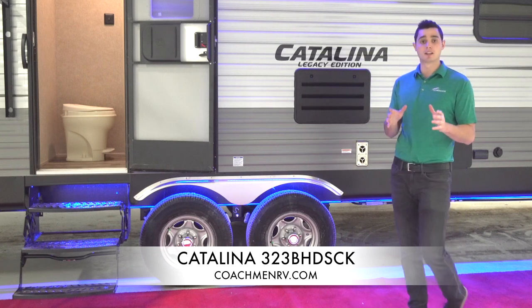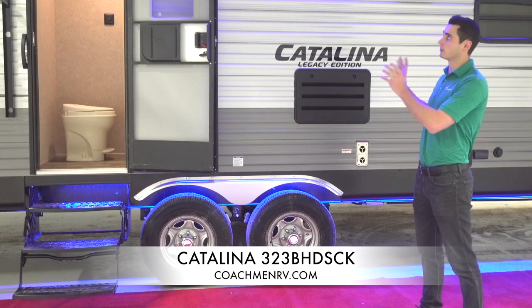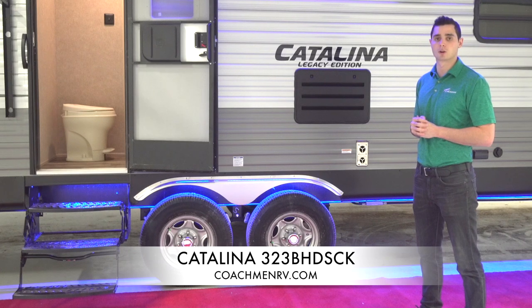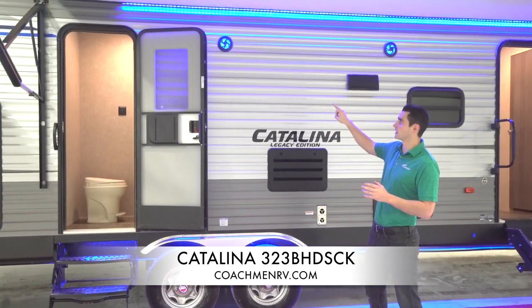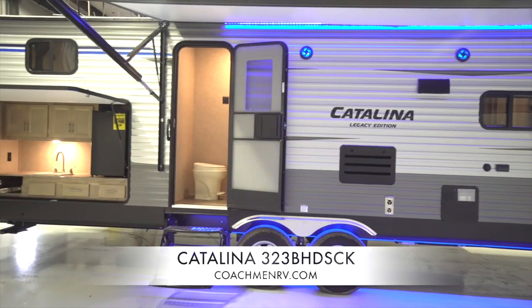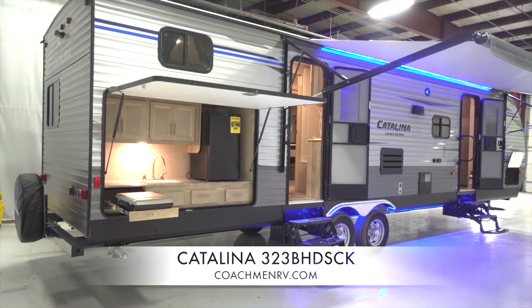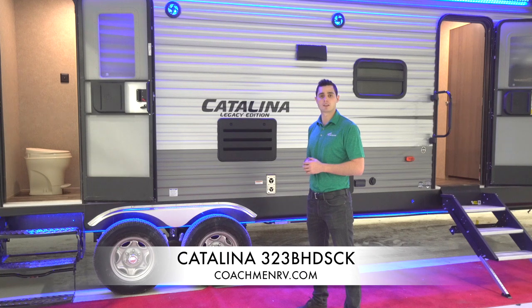The next thing I want to talk about is actually our Starlight System — that's a Legacy and Trailblazer feature, but really big on our Legacy, something the Legacies are known for. It includes two exterior speakers on the outside, blue LED lights, an LED strip under the awning, and our big one — the LED strip under the underbody. I can't emphasize how cool this looks at night and how well it illuminates your campsite without giving off that harsh bright white light.